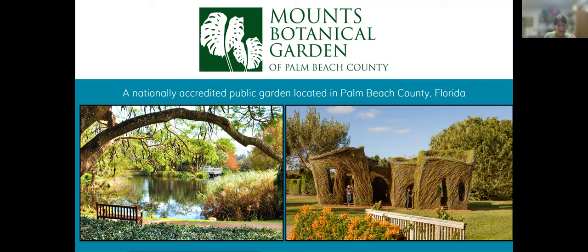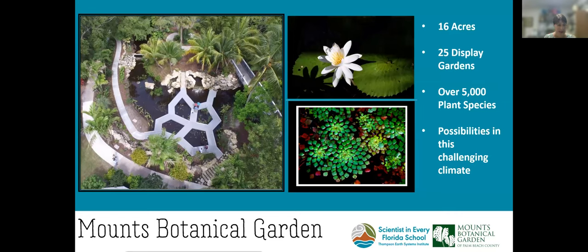Thank you, Stephanie. Hi, everyone. My name is April. I work here at Mounts Botanical Garden, and we are a 16-acre tropical oasis right here in Palm Beach County. We're the oldest garden in the Palm Beaches. We have 25 different gardens with 5,000 different species of tropical and subtropical plants. The screen on your left is one of our gardens — a wetland garden called Windows on the Floating World — where it looks like people are walking right across the water. On the other side on the right, we have duckweed and a water lily. They all require pollinators: butterflies, bees, birds, moths, and bats. That's what we're going to talk about today.